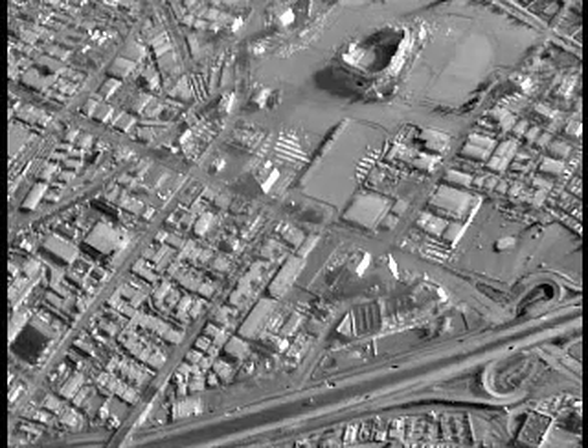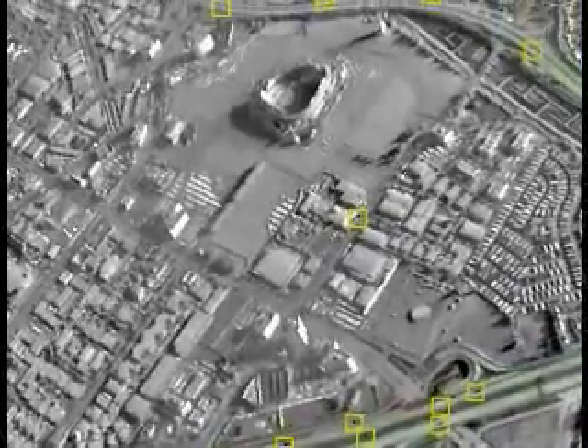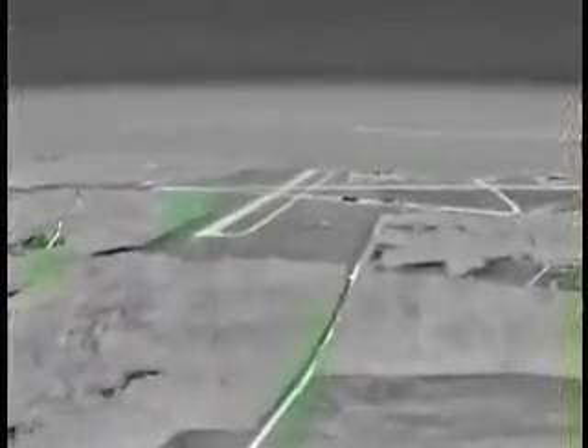Nighttime imagery of this city has clarity unimaginable using NVGs. And when integrated into the mission computer, DAS can provide optical cues of multiple moving targets in every direction simultaneously. DAS provides day and night vision spherically around the aircraft. A pilot may have good eyes, but he can't see through the floor unless he has DAS.